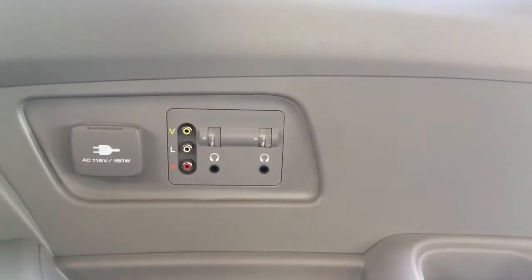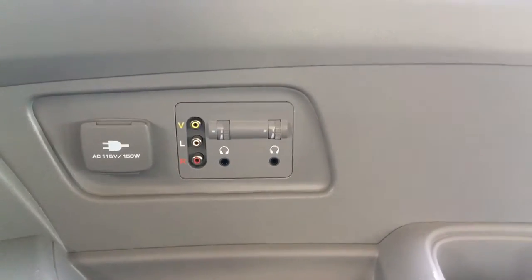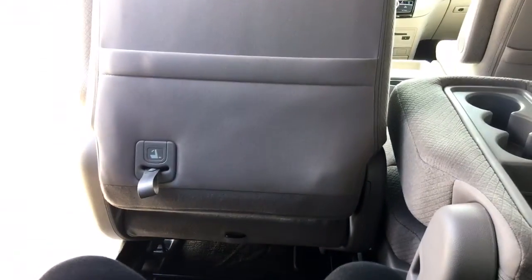Check out this connectivity — got an Xbox? Bring it along! There's really so much to show you about this Odyssey, but we can't spend all our time inside. Let's go check out the trunk.